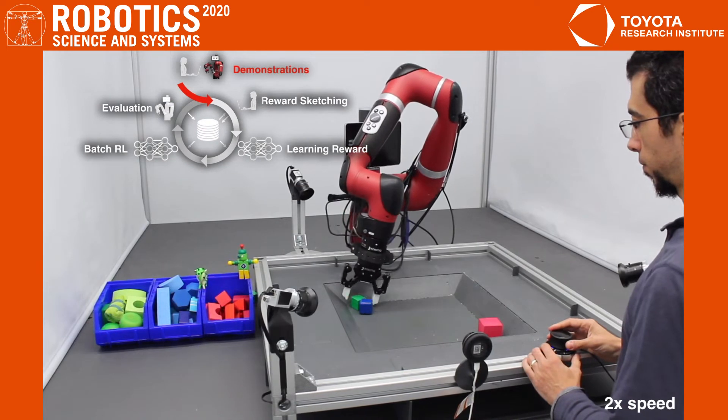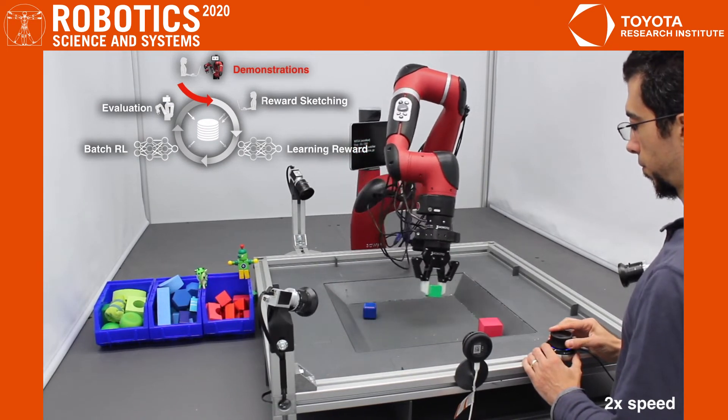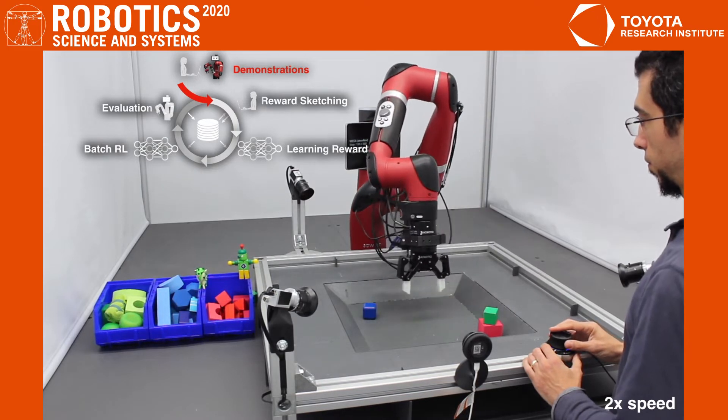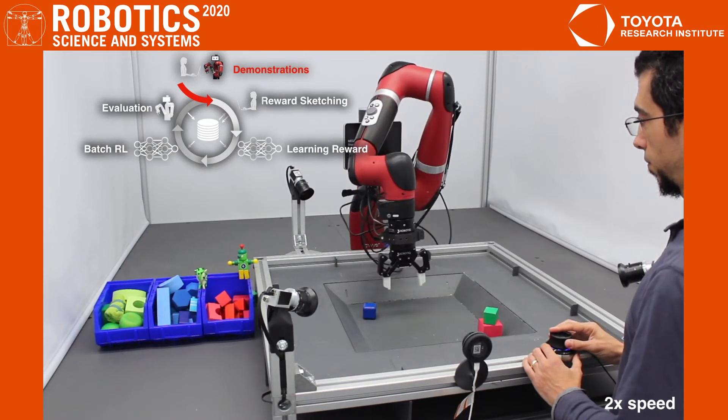To specify the target, we collect demonstrations of the desired behavior. A human tele-operates the robot with a six degree-of-freedom mouse to provide first-person demonstrations of the task.